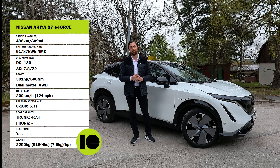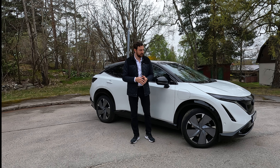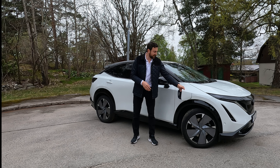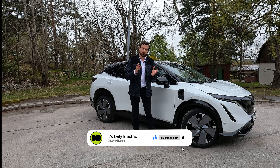Hello and welcome to It's Only Electric. This is the Nissan Ariya 87 e-Force — Stormtrooper edition, just kidding about the Stormtrooper thing. But it does look like a Stormtrooper: all the black accents together with this white color looks good — a Stormtrooper in a good way.